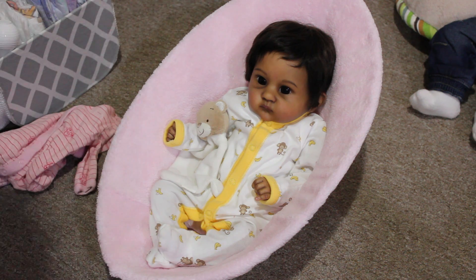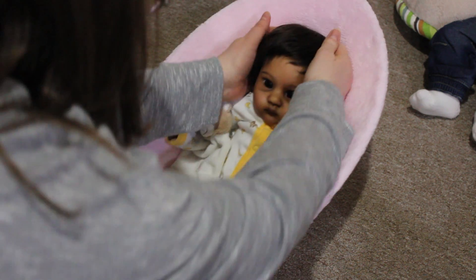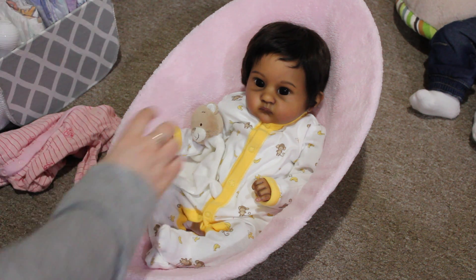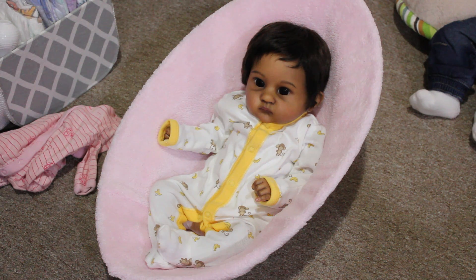Hi everyone, I'm here with Zoe today and we're going to do a video about preemie clothes. I've had quite a few questions about how to find preemie clothes for your Reborn dolls. Zoe is made from the Pixie Sculpt by Bonnie Brown, and she is about 15 inches. So we're going to talk about finding clothes for your 15-inch preemie Reborns — anywhere between 14 to 16 inches.